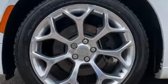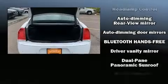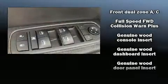Multiple drivers will appreciate the memory system, keeping track of unique seating, steering wheel, and audio settings and positions, as well as other features. Chrysler ensures the safety and security of its passengers with equipment such as...